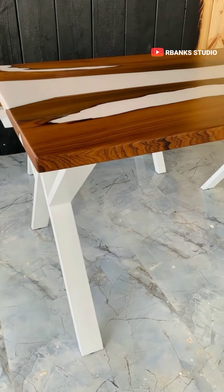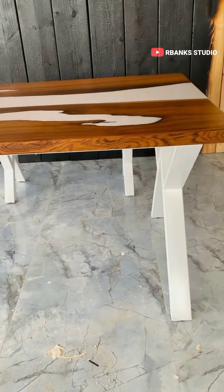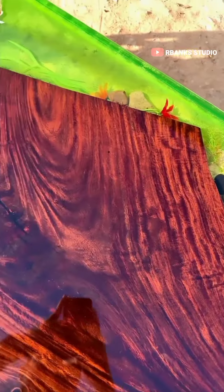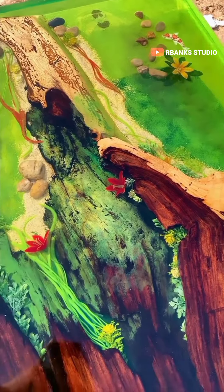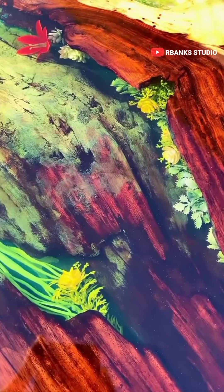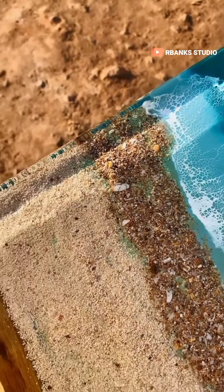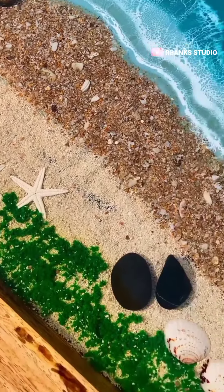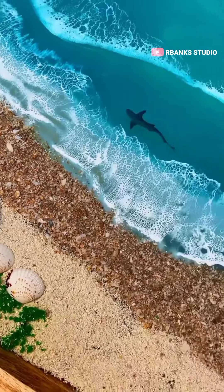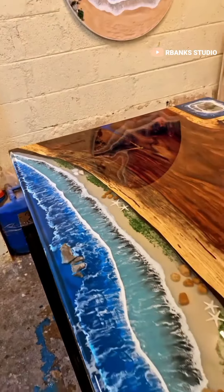4. UV resistance. When exposed to UV light, epoxy can undergo degradation, resulting in discoloration, yellowing, and brittleness. These effects impact both the aesthetic appeal and structural integrity of the table. To mitigate such issues, it is essential to either use UV-resistant epoxy or apply a clear coating, such as urethane or varnish, that provides a protective barrier against UV rays. By doing so, the epoxy's appearance and strength can be preserved over time.